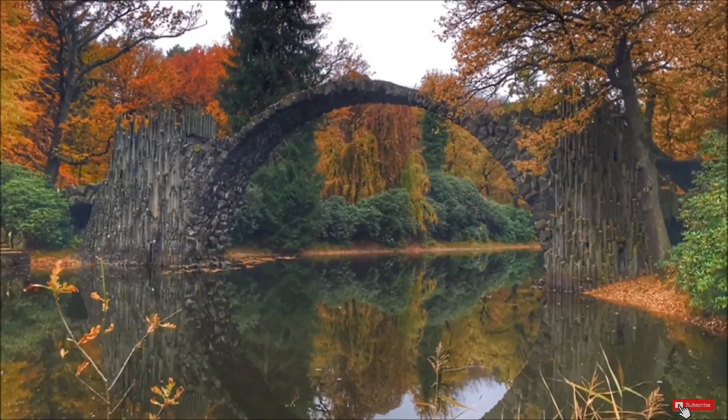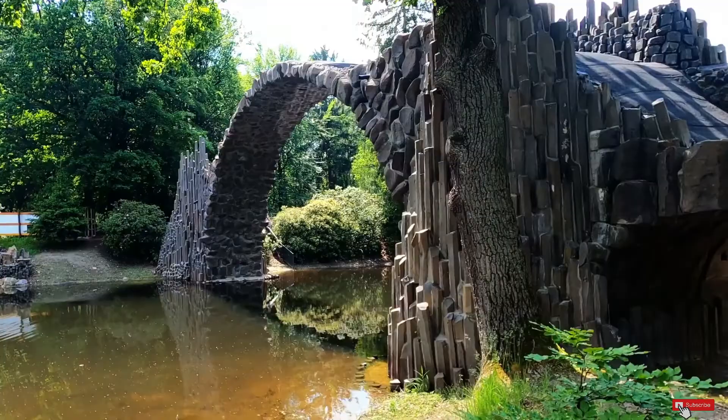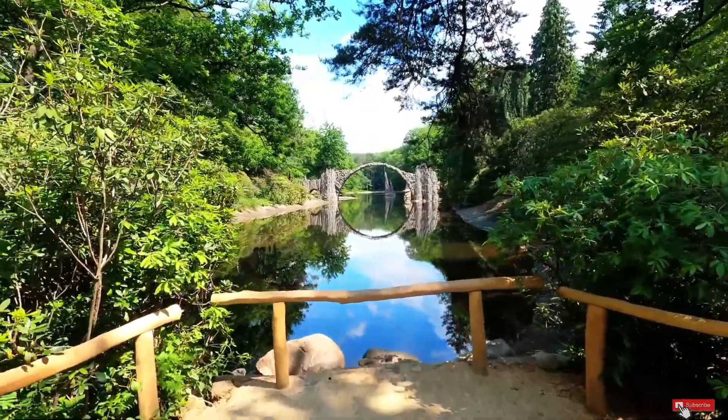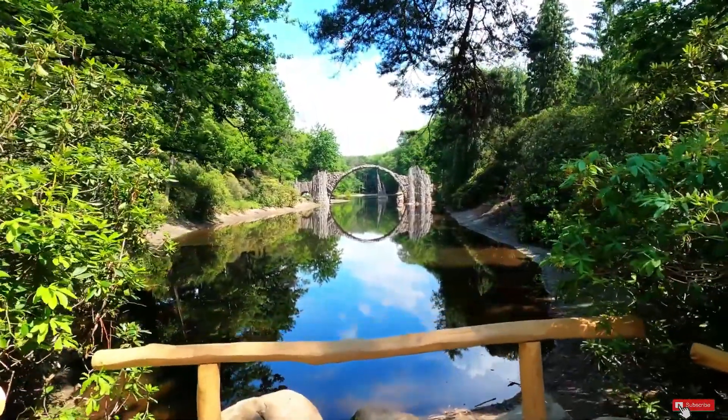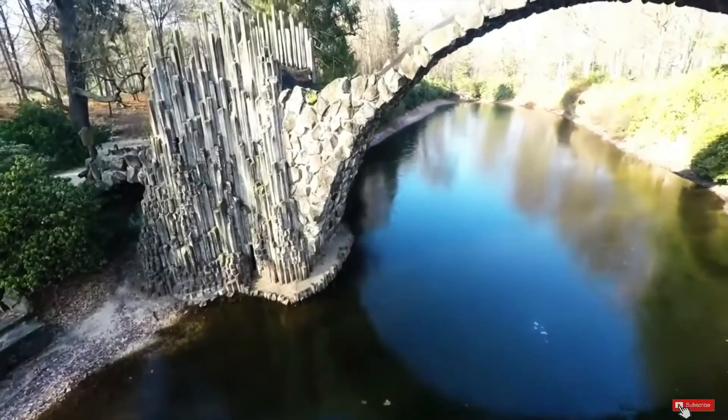This jaw-dropping 19th century bridge uses its reflection to form what appears to be a perfect circle, making it look almost like a portal into a fairy tale or a passage back in time. You do not want to miss the magical setting of this bridge, but it is also important to note that crossing this bridge is strictly forbidden.